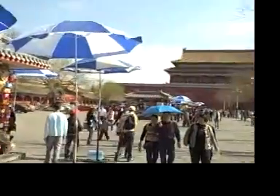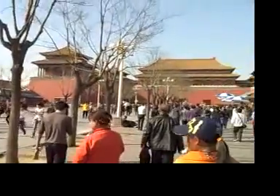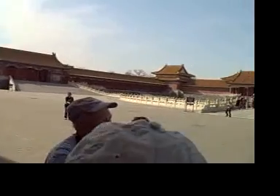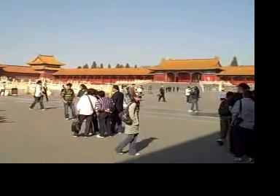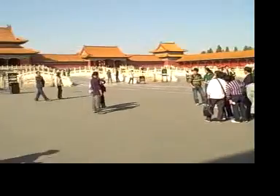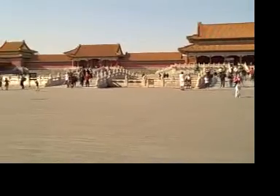There's a bunch of vendors here. This is another square. This Forbidden City was first built in 1406. It cost almost 16 years to build. And 9999 rooms in the palace.